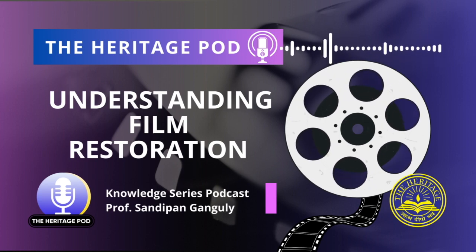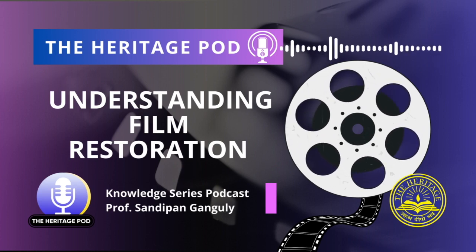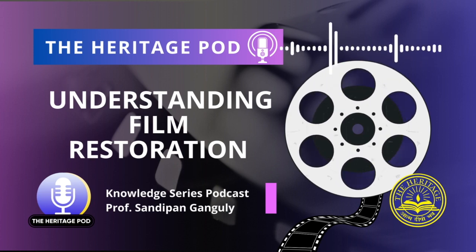Today we are having with us Professor Sandeepan Ganguly, Assistant Professor, Department of Computer Application, Heritage Institute of Technology. He is also a passionate archivist. Welcome, sir. Thank you.